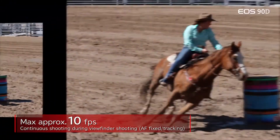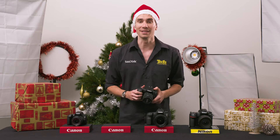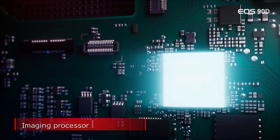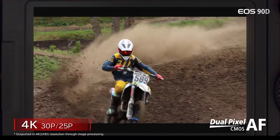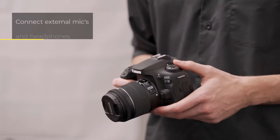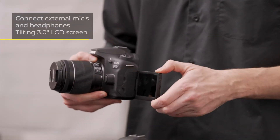If sports or wildlife photography are on the cards, this camera should be on your shortlist. The APS-C sensor of the Canon EOS 90D features a huge 32.5 megapixels of resolution, while 4K video recording is also available for those that want to vlog, with microphone and headphone inputs, as well as a tilting LCD screen, making video recording more than just an afterthought.